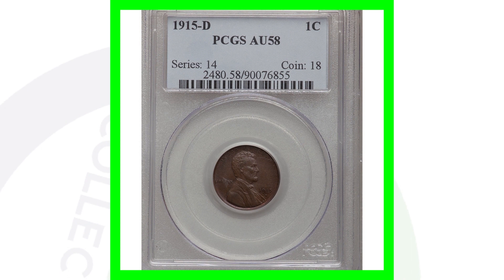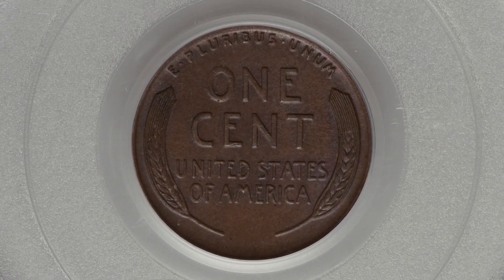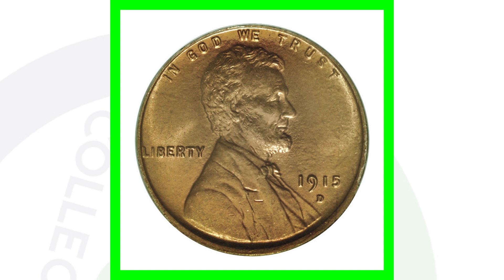Now for the 1915 D Denver minted Lincoln wheat penny, again at the same AU58 grade — the lower of the two we're comparing — it sold for over $125. If we go to the high graded version of the 1915 D, graded at a mint state 66, this penny sold for over $23,000.